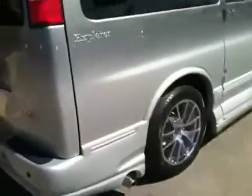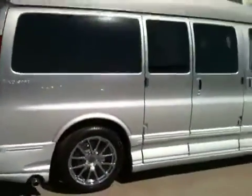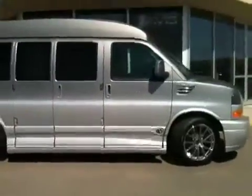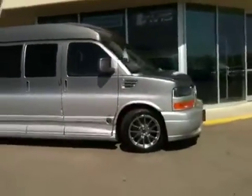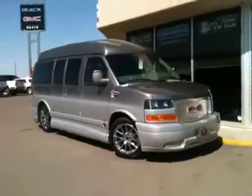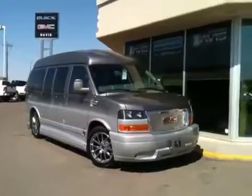It has rear park assist as well as a backup camera. I can't wait to show you guys the inside.